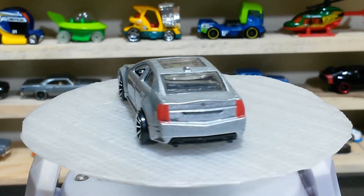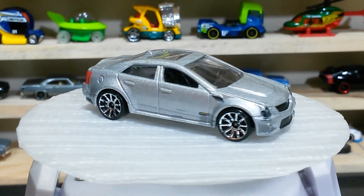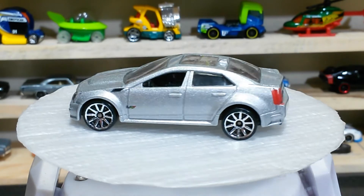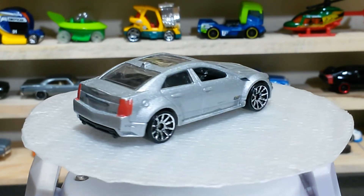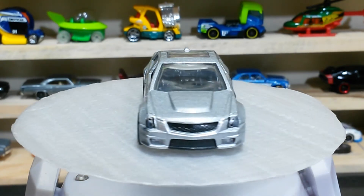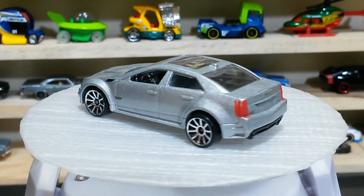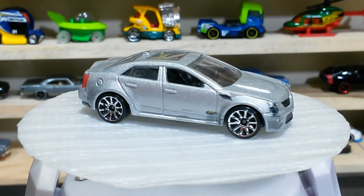Here is our car number two. This baby is a 2009 Cadillac in a lovely color and cool wheels. You can check the tail lights and the headlights, front bumper — everything is pretty awesome in this baby. And this is a sedan car; I love sedan cars.